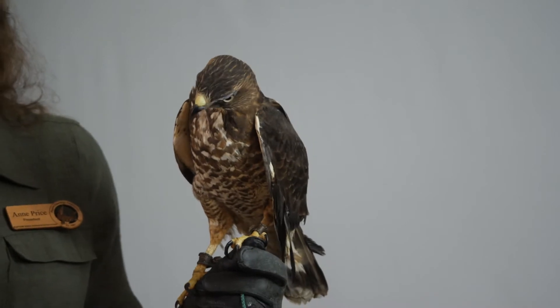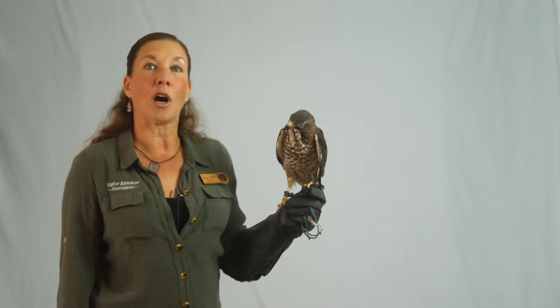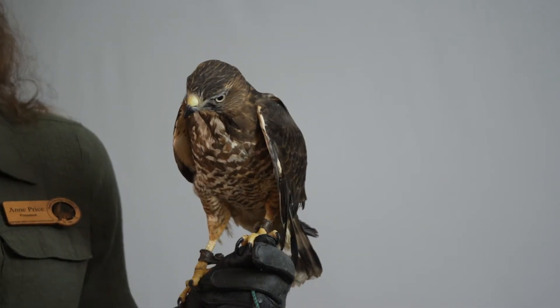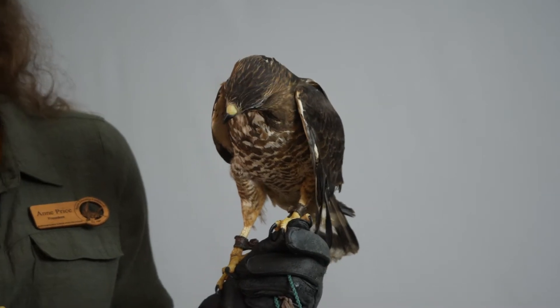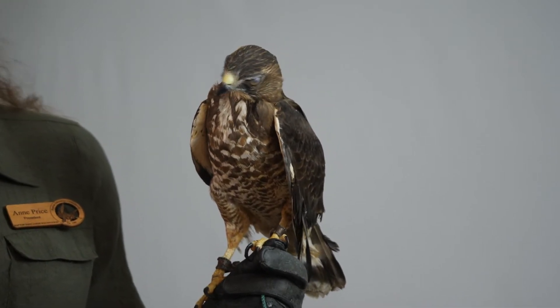A lot of people find it hard to believe that this little guy is related to the big red-tails and ferruginous hawks that we see soaring around. Broad-winged hawks are an eastern bird that migrate down to South America each year, and several hundred kind of swing far west as they come from South America back up to the Midwest and the East Coast.